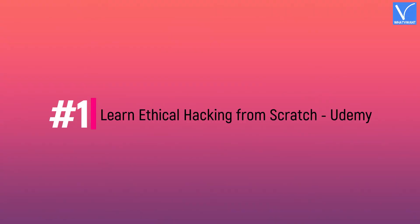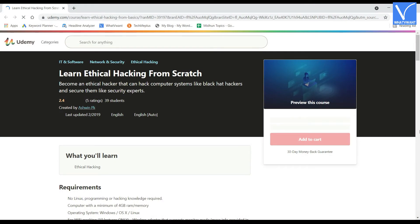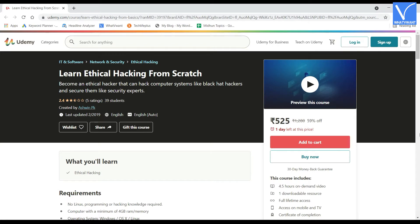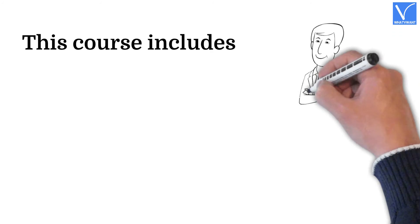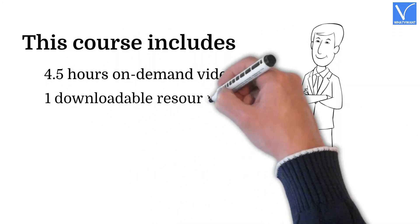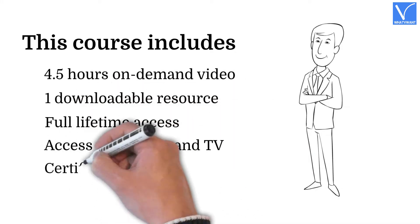Number one in the list: Learn Ethical Hacking from Scratch by Udemy. This course covers everything about penetration testing, hacking, and other related topics. It is designed for new entrants and focuses on practical approaches, providing insights into communication among devices on the same network. This course includes 4.5 hours of on-demand video, one downloadable resource, full lifetime access, access on mobile and TV, and a certificate of completion.